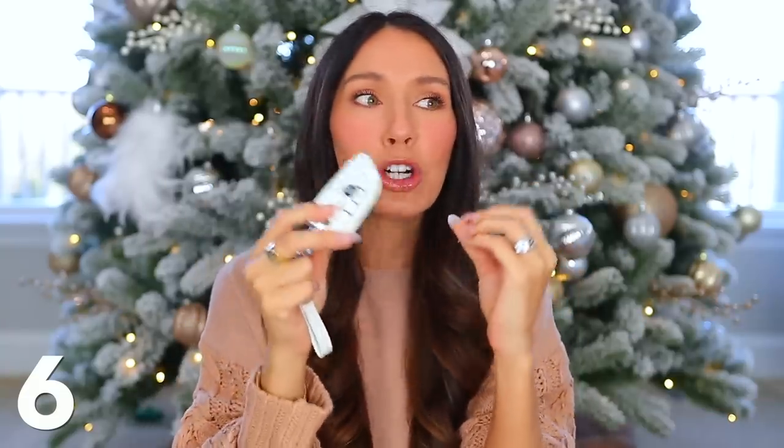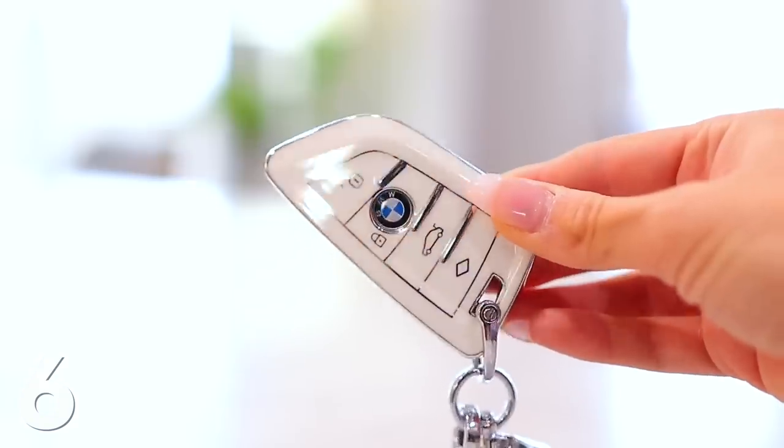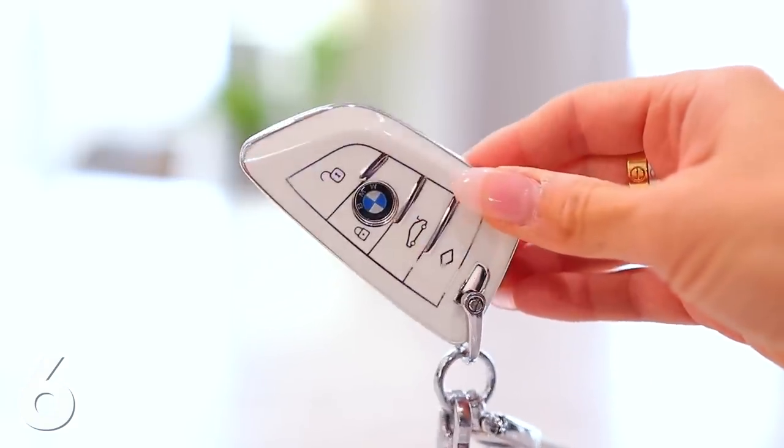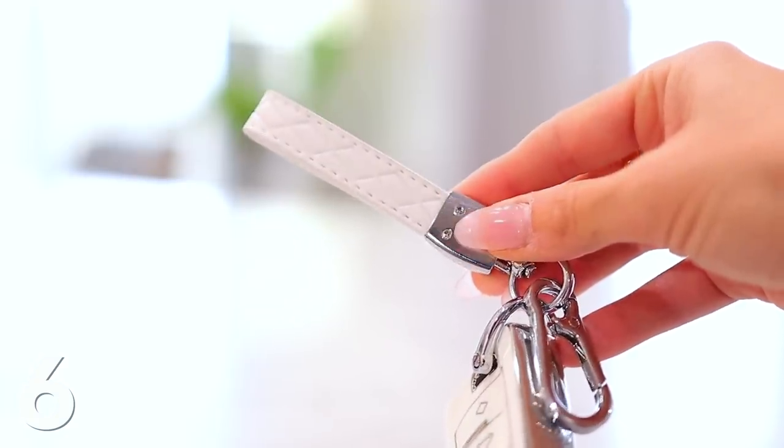Now we're moving on to some lower priced items that are great on their own or as stocking stuffer ideas. Starting with something I got for myself — no one talks about this. It's a key fob cover, but it makes your key fob look so much more stylish and chic. You just search for your car's make and model — there's literally something for everything — and it comes in so many different colors and accents. My vehicle is white so I got white with silver accents and it's just beautiful. I think women of all ages would love this.